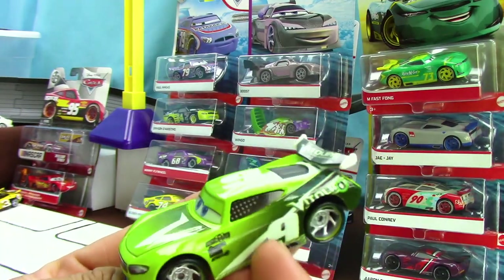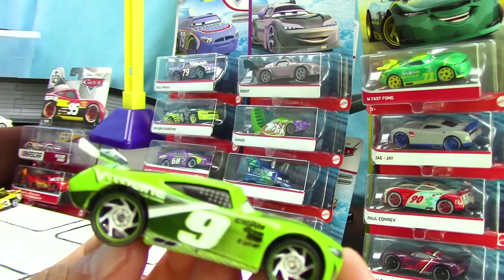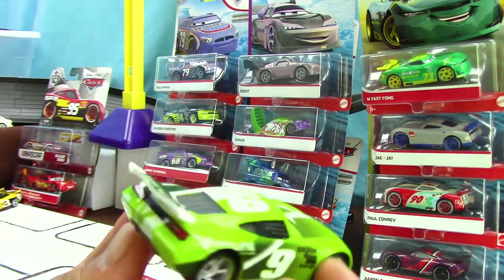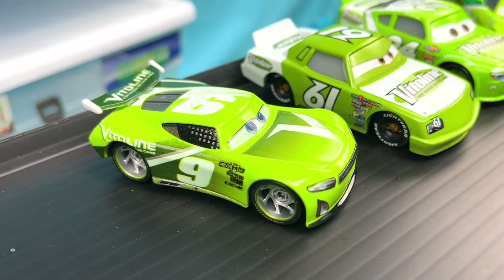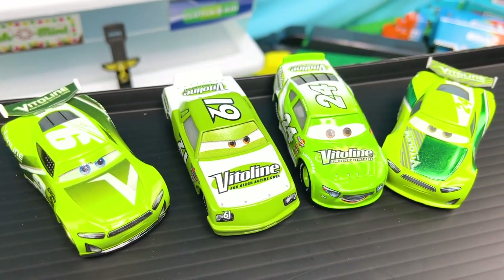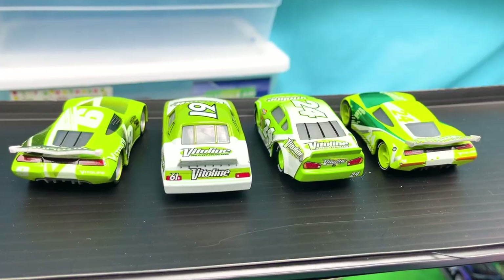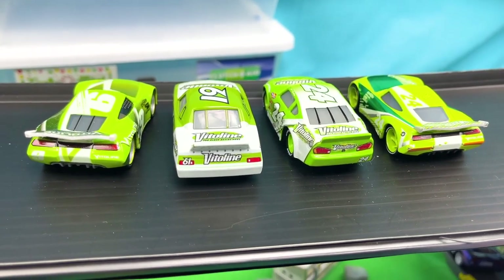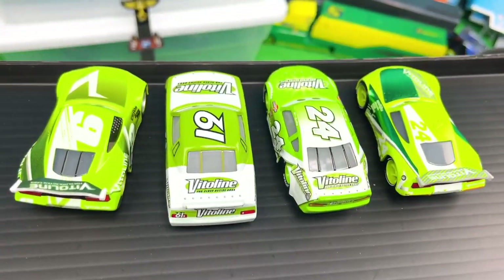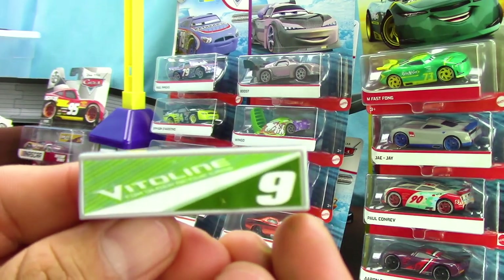I present to you Chase Racelet — racing with the number nine, like real NASCAR driver Chase Elliott that he's based on. His main colors are different shades of green with some white accents. Now we can see him being compared to the old generation, the Piston Cup racers, and the next generation racers of the same sponsor. As you can see, there are many differences — but which one is your favorite? Let me know in the comments below. And now here is his pit stop barrier.